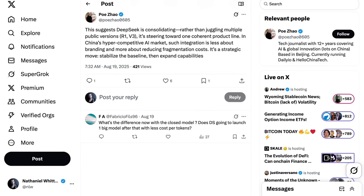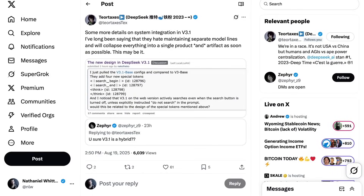DeepSeek fan Tier Taxes agrees, posting: 'I've long been saying that they hate maintaining separate model lines and will collapse everything into a single product and artifact as soon as possible. This may be it.'